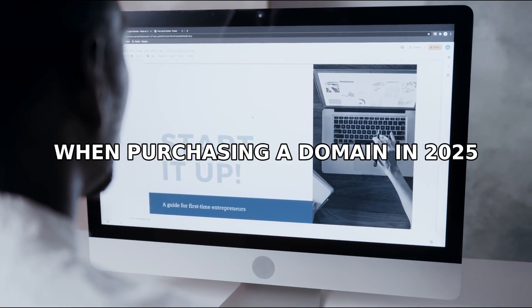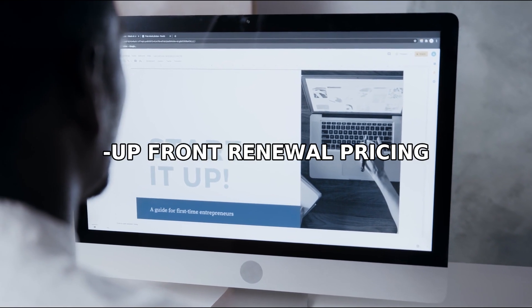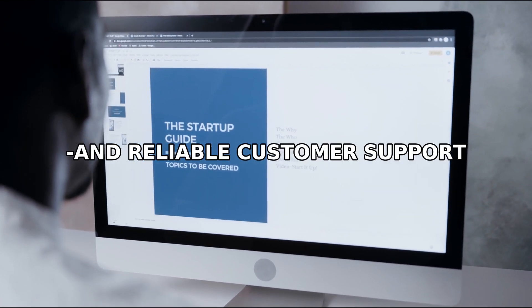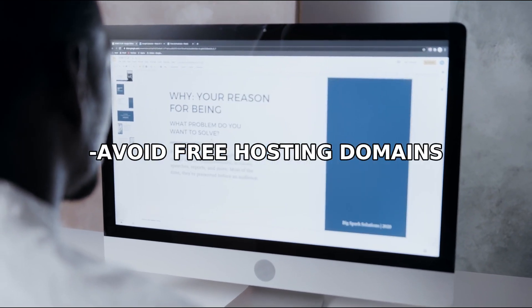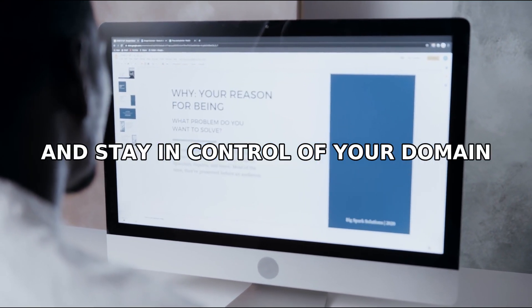When purchasing a domain in 2025, look for these key features: upfront renewal pricing, free privacy protection, and reliable customer support if you're just starting out. Avoid free hosting domains, avoid surprise costs, and stay in control of your domain.